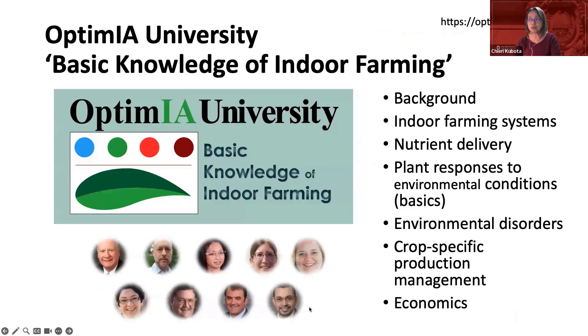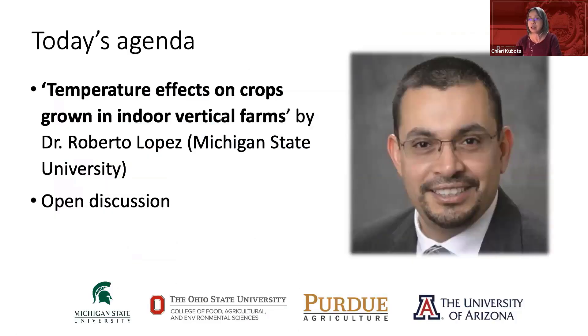Reminder: we are building educational materials in this project through Optimia University, covering a lot of topics, with new lectures available now. And today's talk is from Dr. Roberto Lopez, who is going to talk about temperature effects on crops grown in indoor vertical farms.